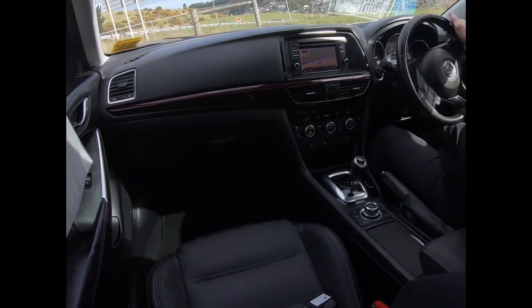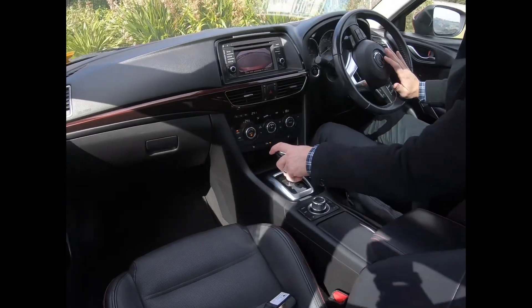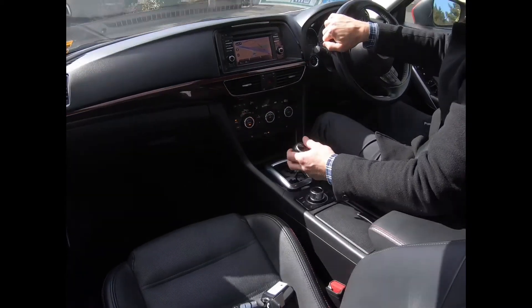Let's do a couple of turns. It'd be hard to not be impressed with this one. And as I said, it's not an import — it's New Zealand new. Cam chain, no cam belt to worry about.